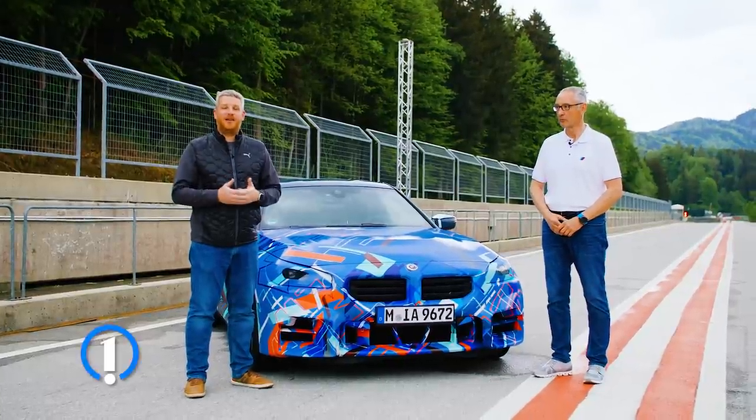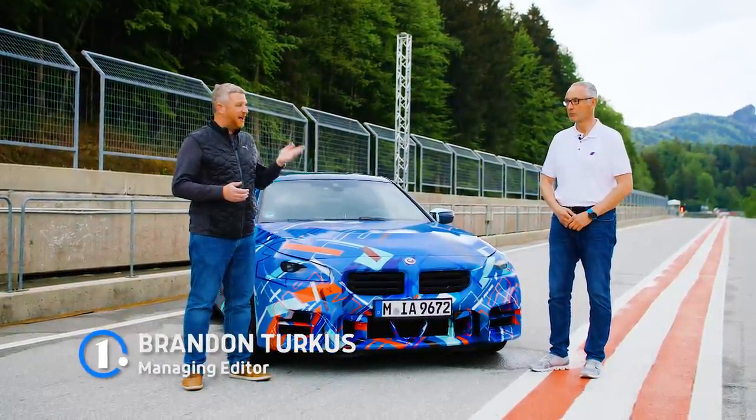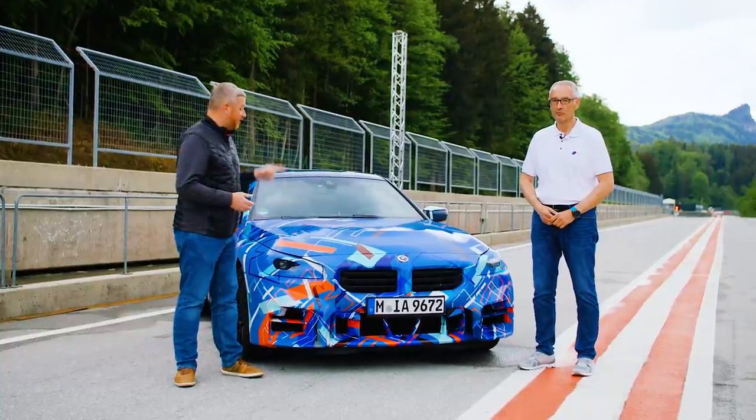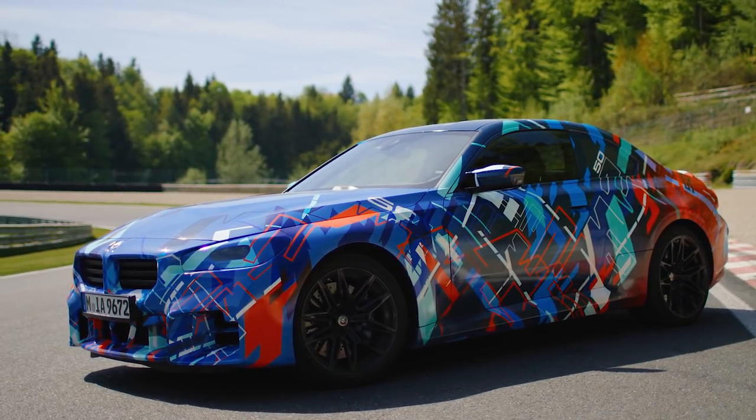Hey everyone, I am Brandon Turkis and I am here at the Salzburg Ring outside of Salzburg, Austria, and I'm joined by Dirk Hecke. He is the Vice President of Engineering for BMW M and we are looking at the new BMW M2.